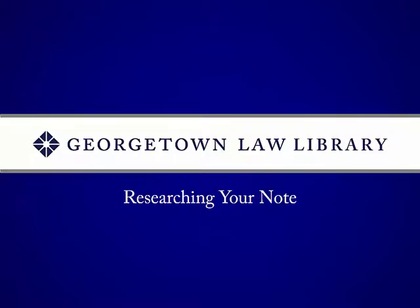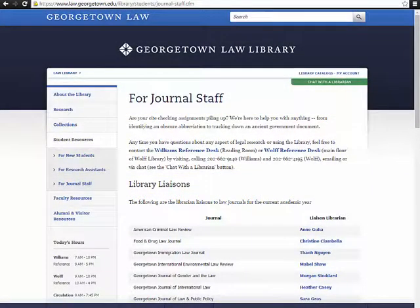It's time to talk for just a few minutes about resources that might be helpful to you for researching your note. This will vary greatly depending on your topic. I'm just going to highlight a few things on the library website that might be helpful to you. There are a number of very useful resources on our website that can help you with your note research.